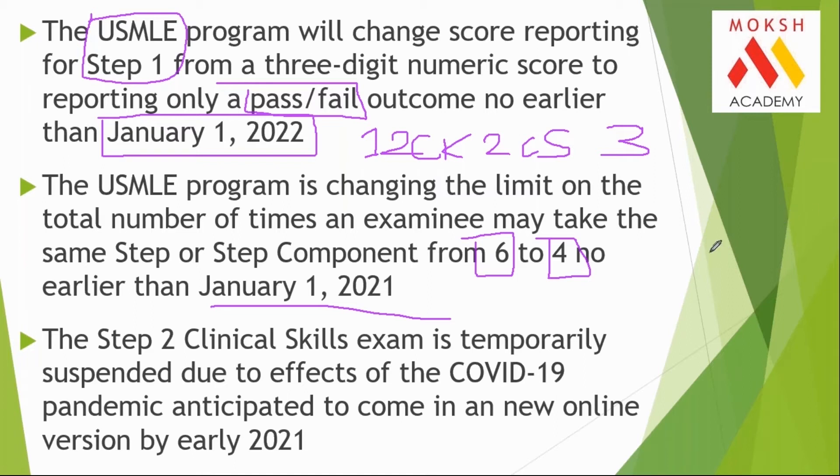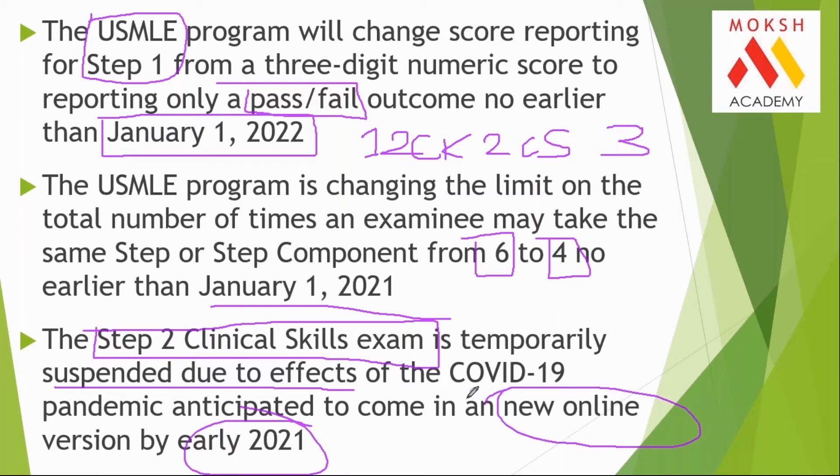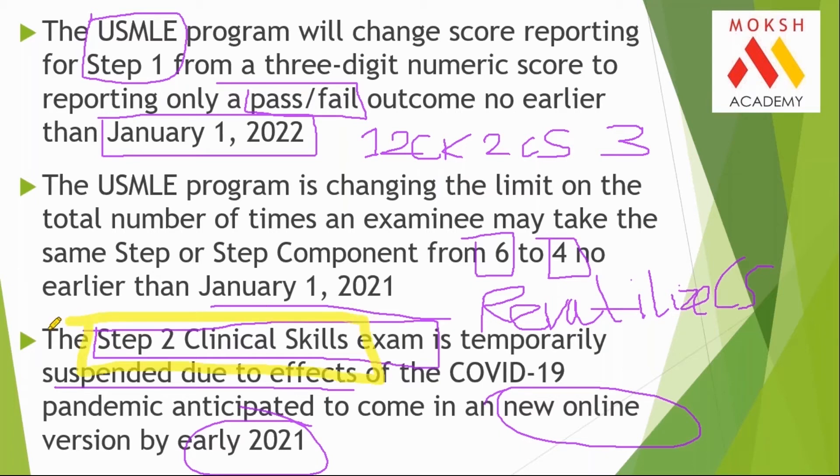From January 1st, 2021, the attempt limit changes. The Step 2 CS examination has been temporarily suspended due to COVID, but it is anticipated that early 2021 they might come up with a hybrid new online version. Those who want more detail can Google 'Revitalize CS' for the latest information. Another change: earlier, final year students and graduates could appear for exams in any order, but now the new rule says that to appear for the CS examination, you need to first clear Step 1. Step 1 will become a prerequisite for the CS examination.